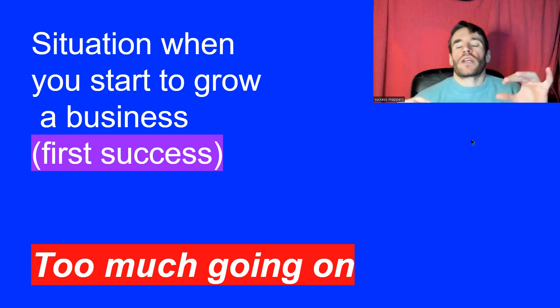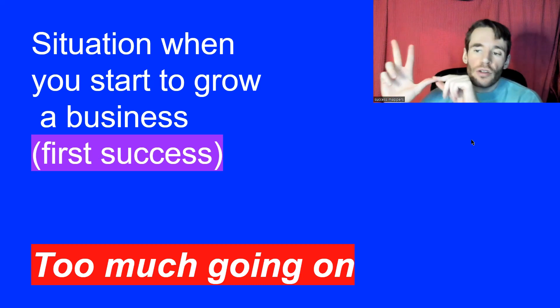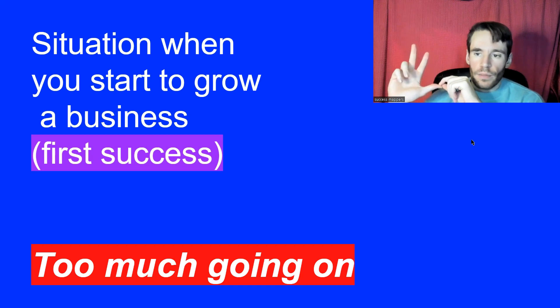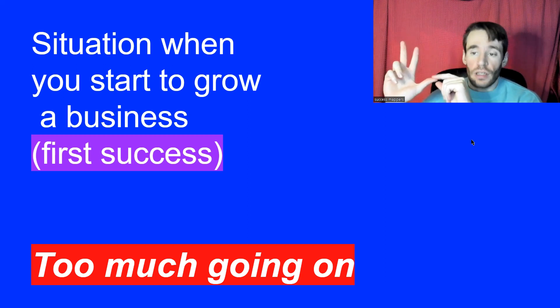We'll get right into the situation we are trying to solve. There are three starting cases. The first case is where you are too busy because you have a side job, a side income, another business going on, a lot of clients, hobbies, a family that you care for — so there are too many things going on.